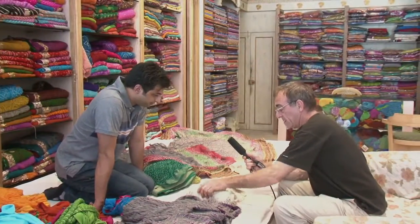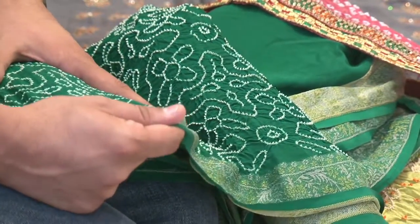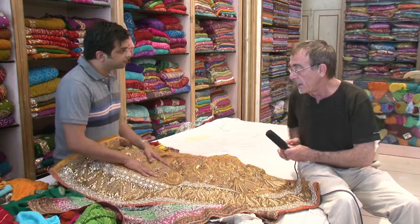Tell me a little about how the Bandhani is made. This is one of the oldest techniques in India. Every individual imprint is made by hand, by women working in villages. And the length of time that it would take to make something like this? Something like this takes about a year's time — one man year.